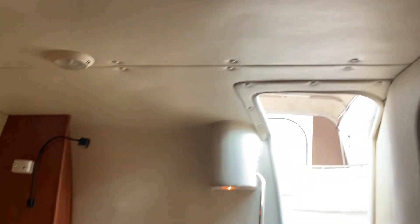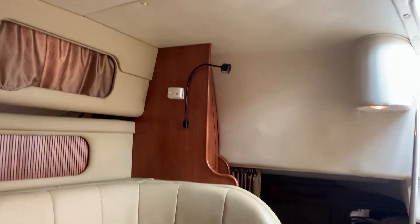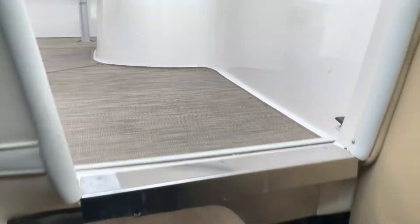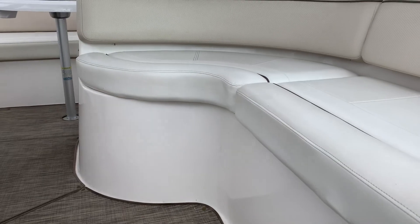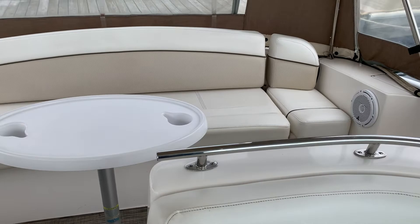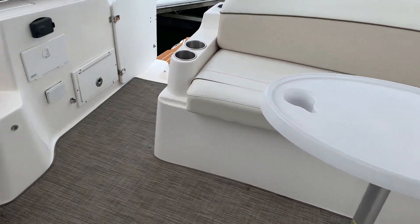So overall, very nice boat — I'm very impressed. I've sold a number of these Rinkers and people tend to be very happy with them. Let me know if you have any questions. Please like and subscribe, feel free to comment on the video — I will respond to all questions. Thanks for watching.